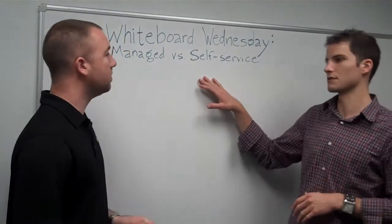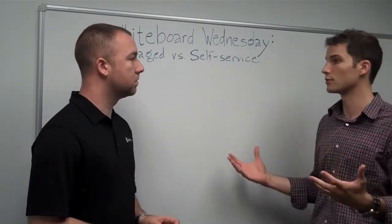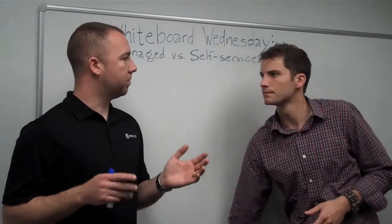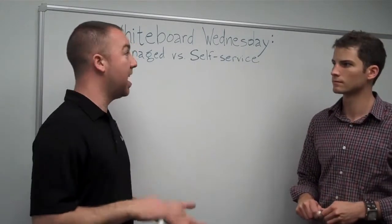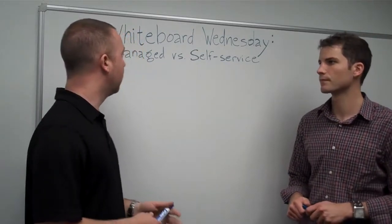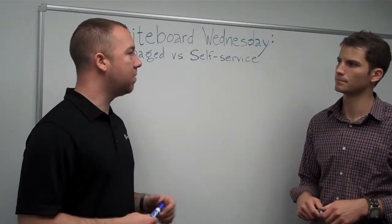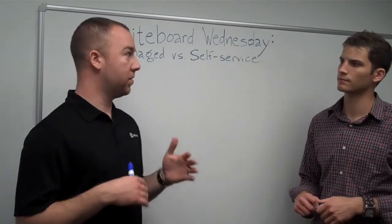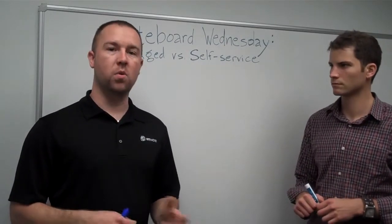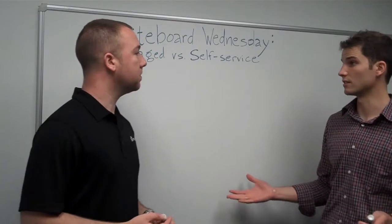So let's talk about managed versus self-service. When thinking about managed versus self-service in cloud computing, I don't want to get this confused with different cloud platforms — like enterprise cloud versus a standard cloud offering. There are different levels of managed services in each of those. Right now with enterprise cloud, we're seeing mainly managed services, but as cloud adoption becomes greater, we'll see more of a self-service setup for enterprise cloud as well — or the ability to do both.